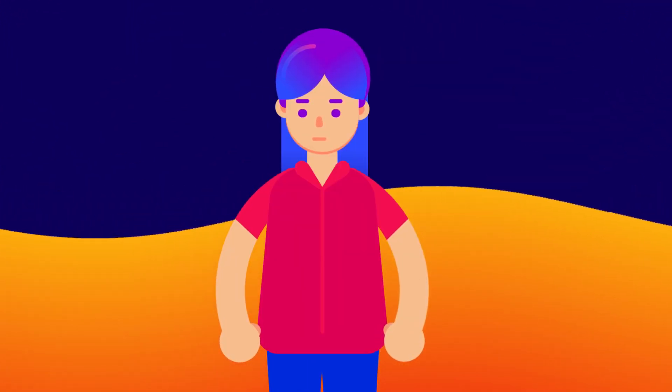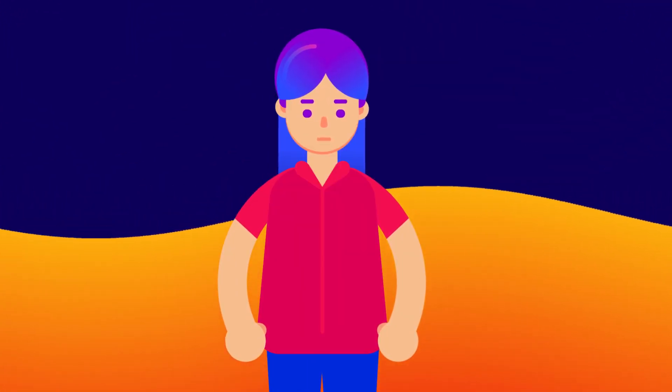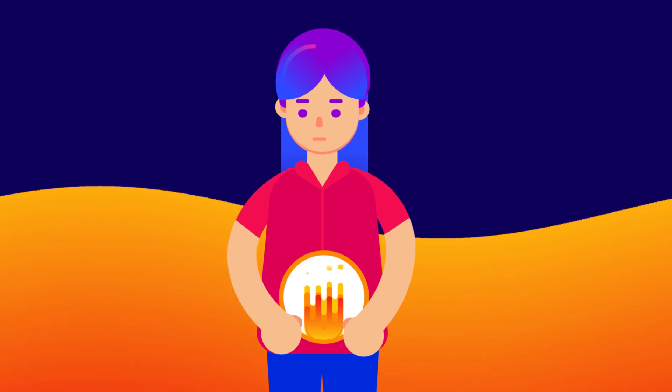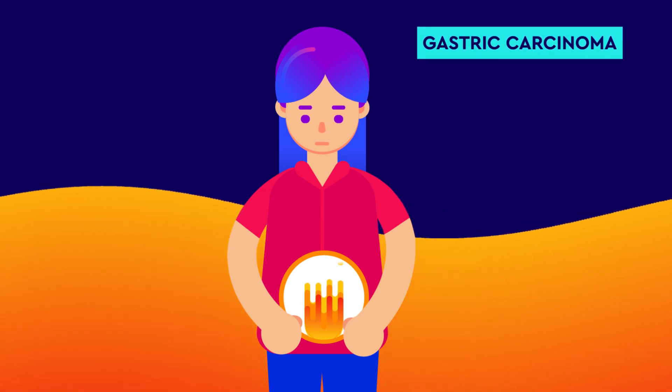The bacteria release various enzymes and cytotoxic proteins, which damage the gastric epithelium and cause inflammation. The inflammation of gastric mucosa is called gastritis. When the damage is so severe and breaks the entire mucosa, it's called peptic ulcers. If untreated, Helicobacter pylori can even cause gastric carcinoma.